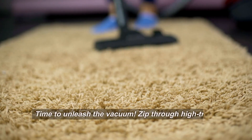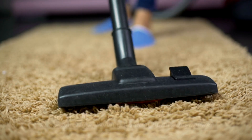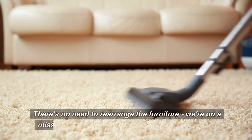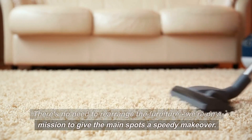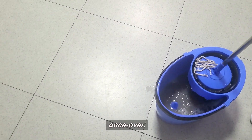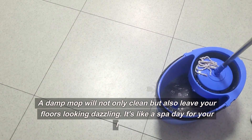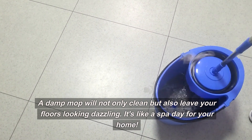Time to unleash the vacuum. Zip through high-traffic areas and rugs, leaving no dust bunny unscathed. There's no need to rearrange the furniture — we're on a mission to give the main spots a speedy makeover. For hard floors, grab that mop and give them a swift once-over. A damp mop will not only clean but also leave your floors looking dazzling. It's like a spa day for your home.